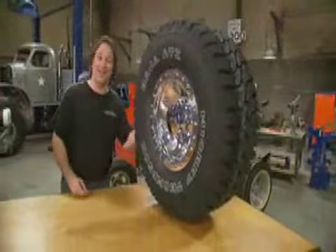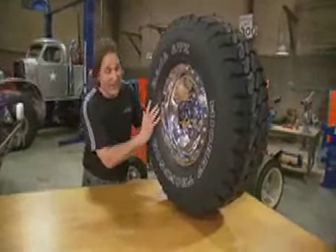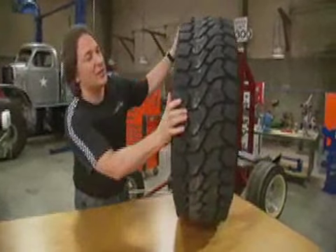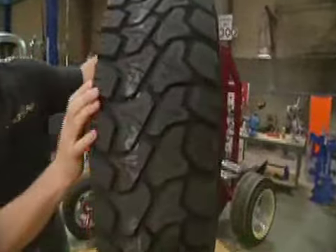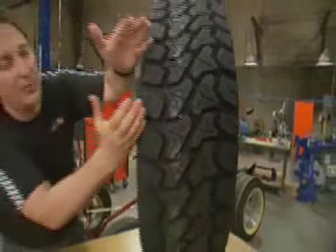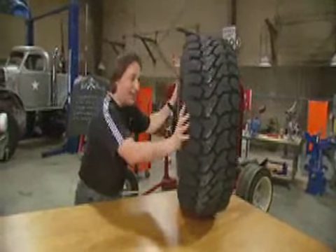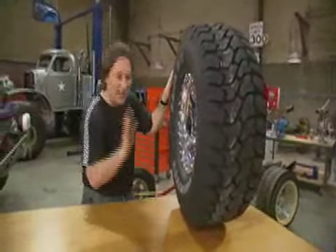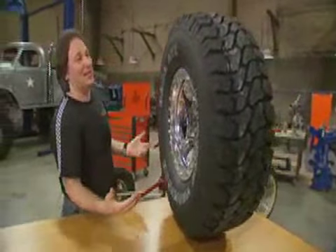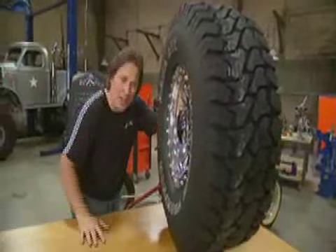If you need a little more aggressive tire, move up to the Baja Radial ATZ. It looks similar to the ATZ Plus but there are a few significant differences — the regular ATZ has just four tread ribs, and the lugs are a little further apart and a little deeper, giving you a more aggressive tire. The ATZ is still tame enough to drive every day on the highway, just a little more aggressive.